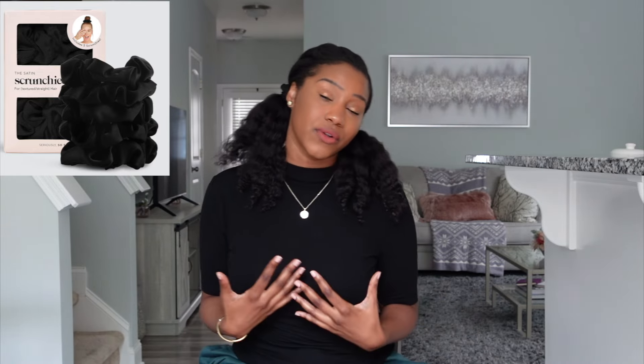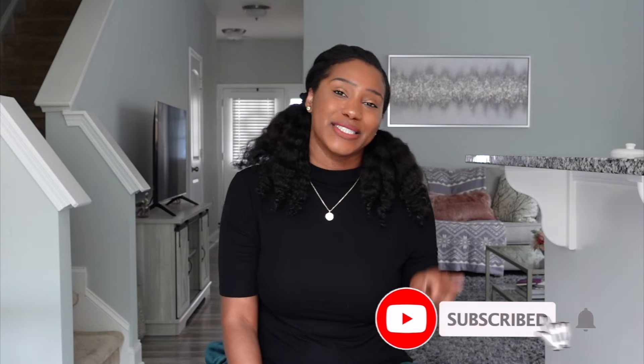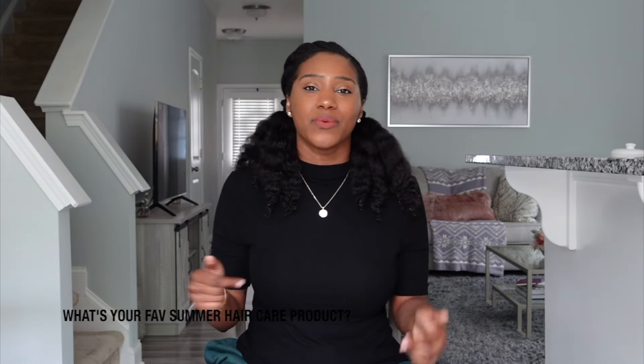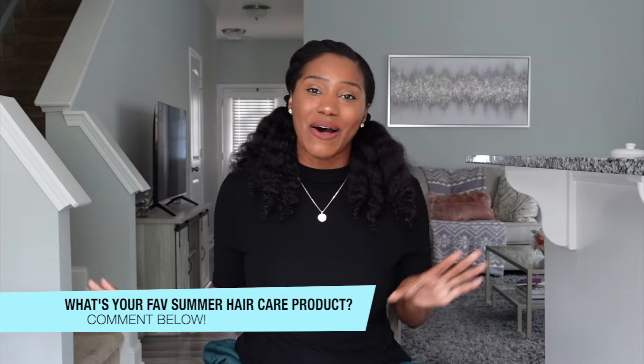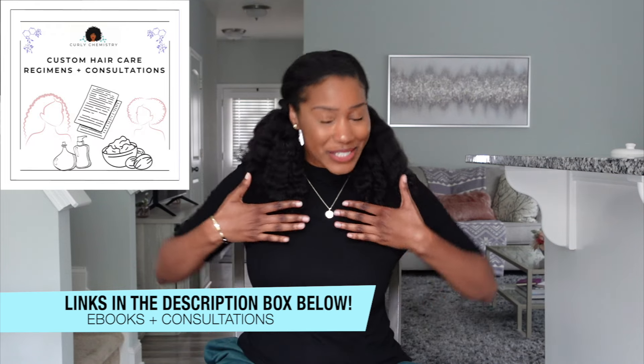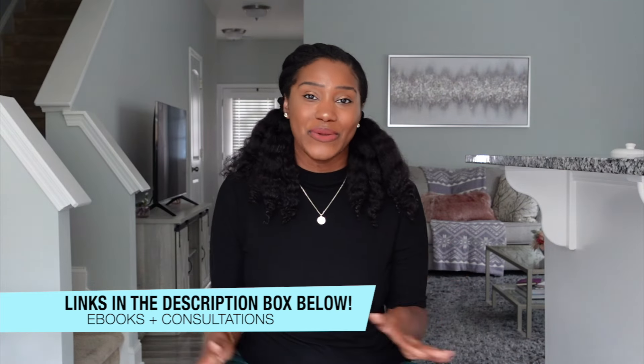If you want to get your hands on some satin hair ties, check out the link below in the description box. I hope you enjoyed this video and learned something new. Please like this video and hit that subscribe button — don't forget to hit the bell to stay in the loop for more Curly Chemistry content. My question for you, in the theme of summer: what is your favorite summer hair care product? What are you currently loving right now? Comment below and let us all know. For more Curly Chemistry resources, e-books, one-on-one hair care coaching, or even to start your own hair care line, check out the link below in the description box.